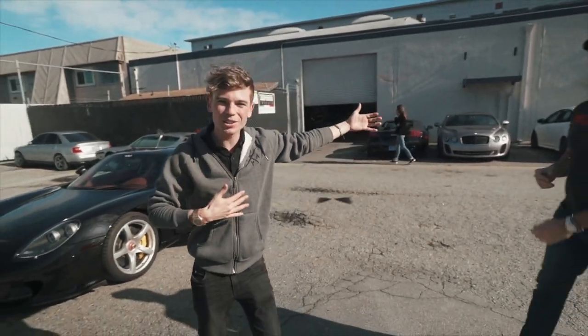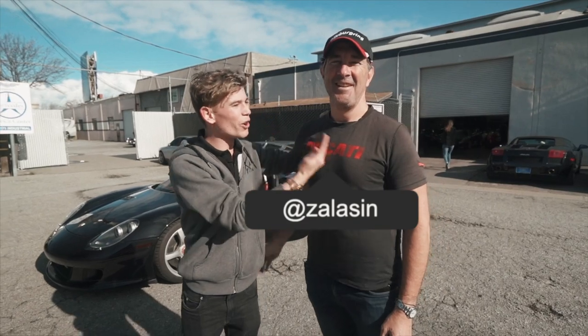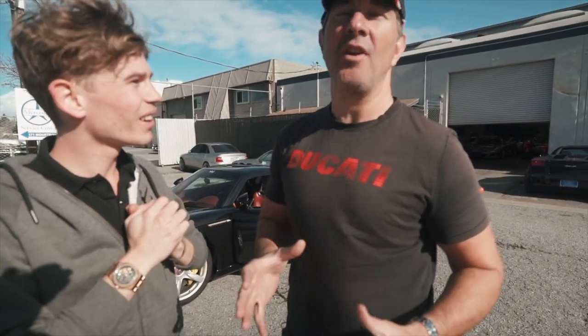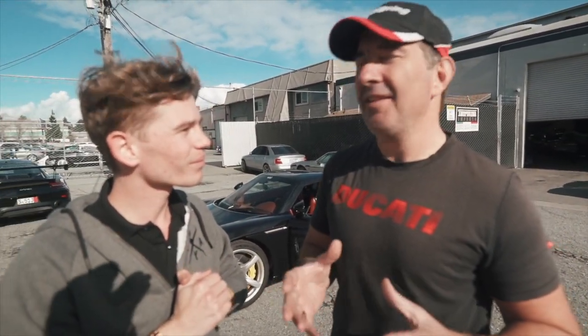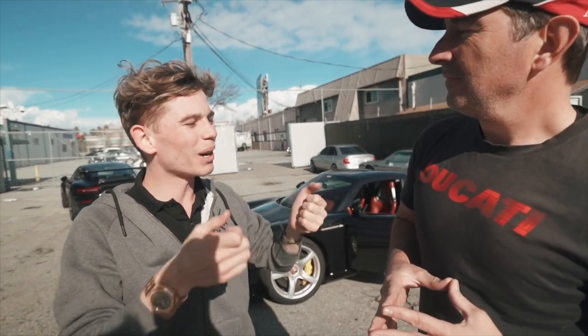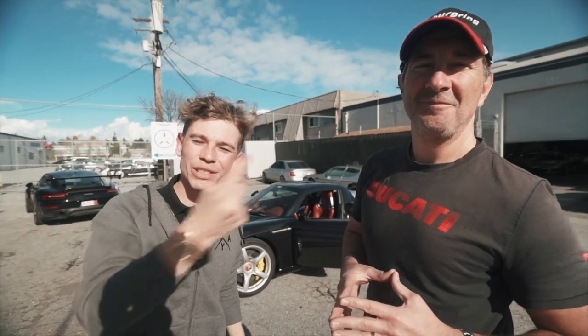My friend Andrew, at Zalazen on Instagram, is going to take me for a little ride and we're going to get an owner's insight into what it's like to own and drive a Carrera GT — mostly to drive, because owning them is kind of not that much fun. But he has nearly a hundred thousand miles behind the wheel of a Carrera GT. Who else has that?